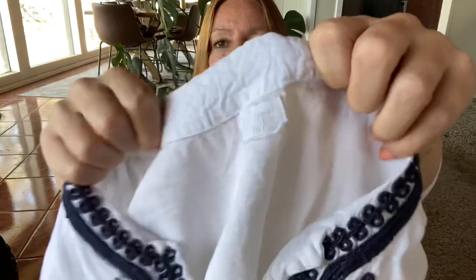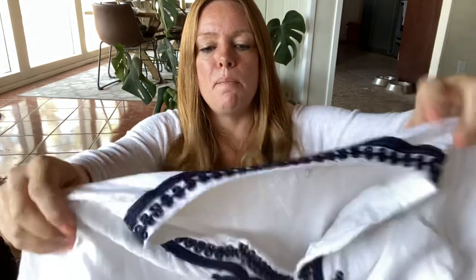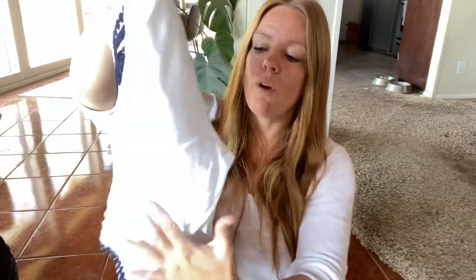This is a good little vacation top if you're going somewhere warm. This is Symple NYC — the simple is spelled S-Y-M-P-L-E — and it's just a linen blouse. I think this is a size XL, which is great. I think it's very classic and I'm expecting probably about $25 for this.